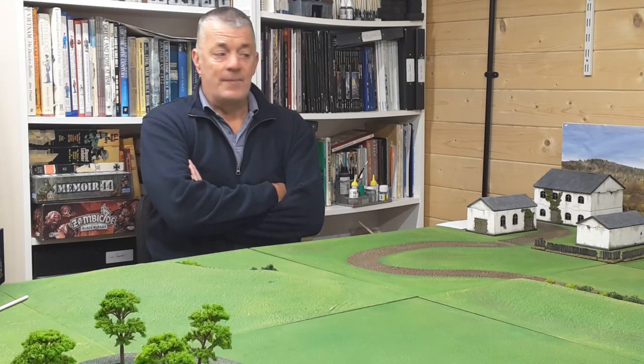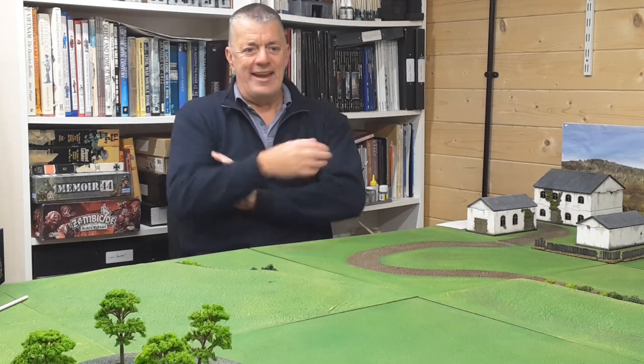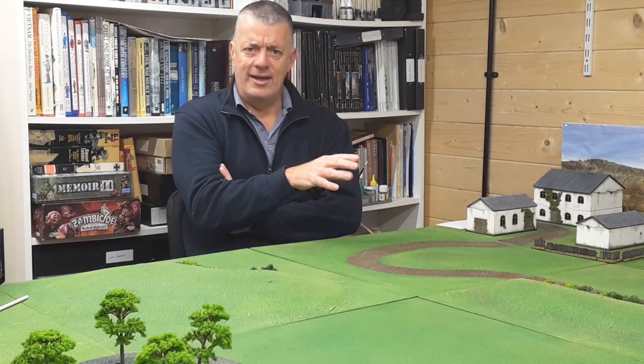Always good fun up here in the cabin when John turns up. There's some Prussians against Westphalians once again, but more of that when we post the battle report — that's all John's department and he's very good at it.